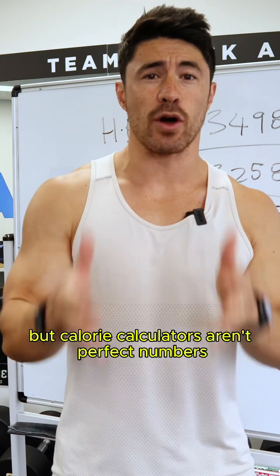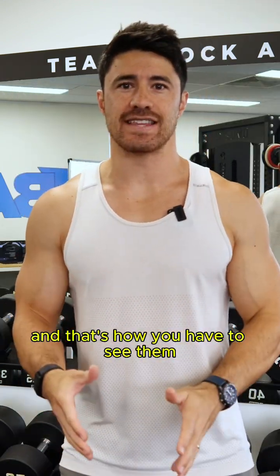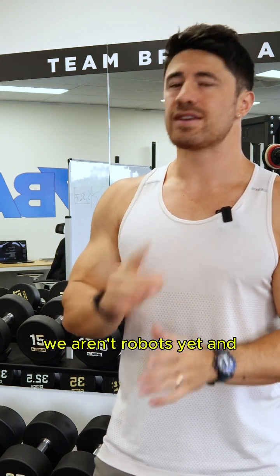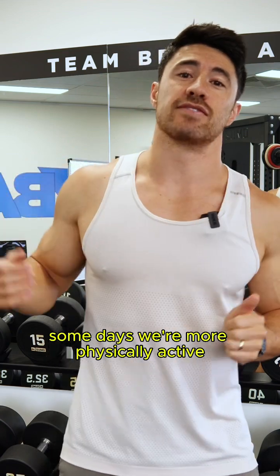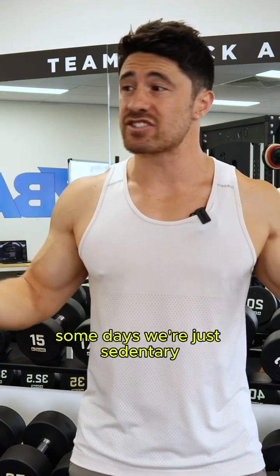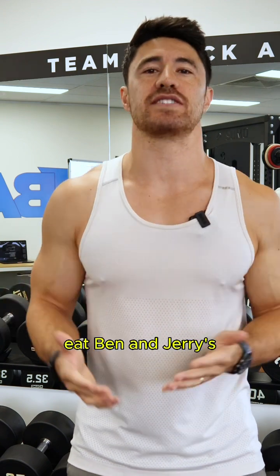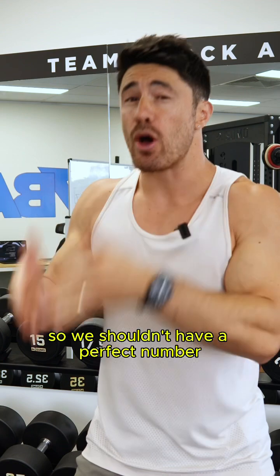But calorie calculators aren't perfect numbers — they're estimates, and that's how you have to see them. We aren't robots yet, and we don't burn the same amount of calories every single day. Some days we're more physically active, some days we do more steps, some days we work out harder, and some days we just sit on the couch and watch Netflix and eat Ben and Jerry's. We are different every single day, so we shouldn't expect a perfect number.